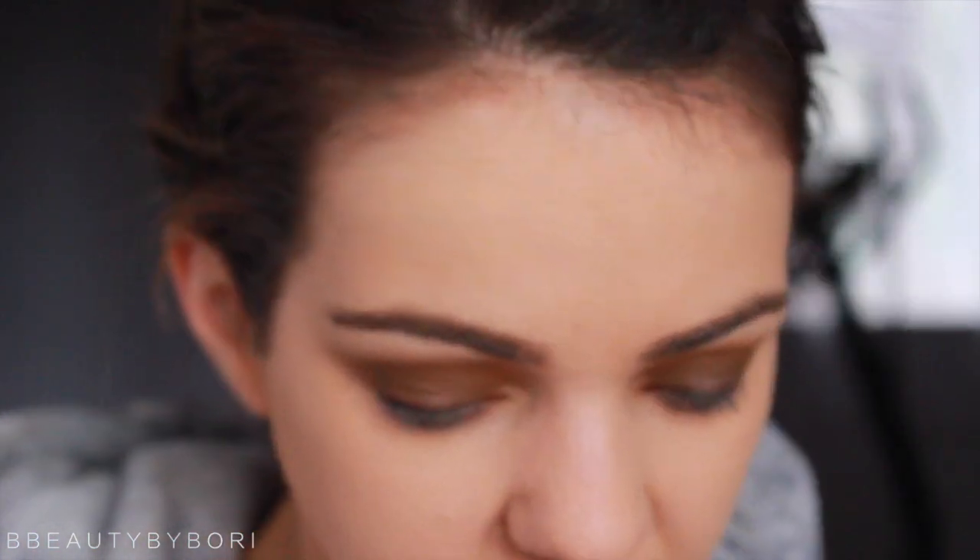Now that the eyes are done — I know they're kind of uneven but eyes are like sisters, not twins, you just want to make sure they're related. Now I'm going to take a little bit of bronzer, the same bronzer I used on my eyes, and use it on the perimeters of my face.